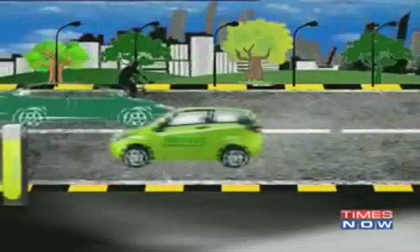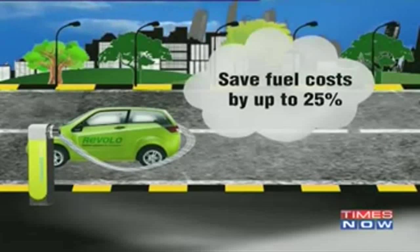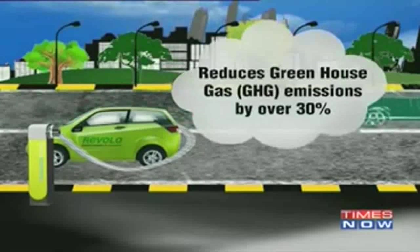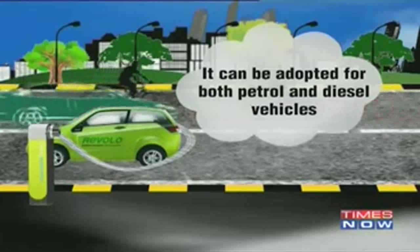The benefits of Revolokit are many. It gives a fuel efficiency improvement of over 35%, saves fuel costs by up to 25%, and reduces greenhouse gas emissions by over 30%. What's more, the solution is fuel agnostic, which means it can be adopted for both petrol and diesel vehicles.